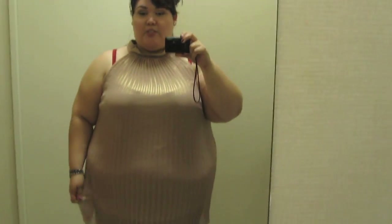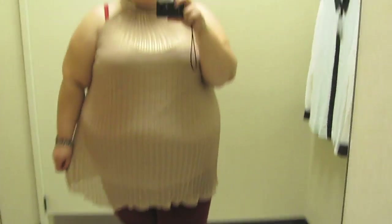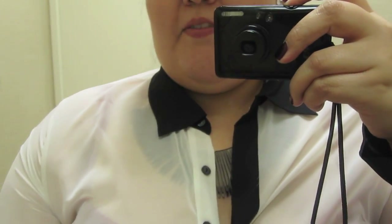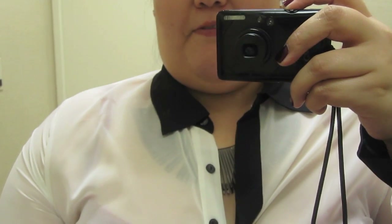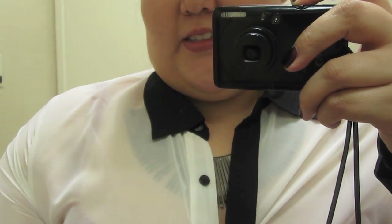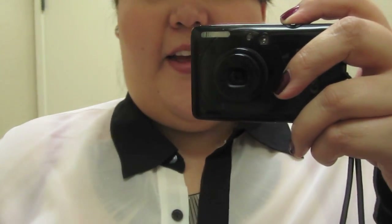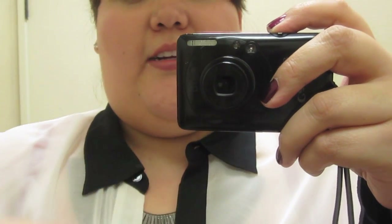This is top number two. It's tunic length, so it's a little bit longer than your average top, but it's really pretty. It has pleating in here, but it's not as pleated towards the stomach because it is spanned, but it's really cute. I really wanted this one to work, and it doesn't fit at all. I can't even show you guys below because you'll see my stomach and my bra and my boobs. It doesn't fit. It was so chic, too.